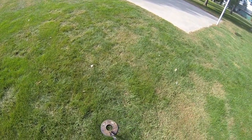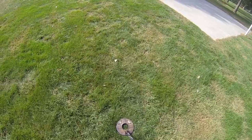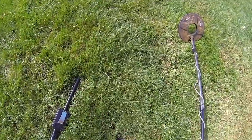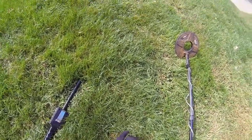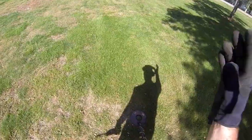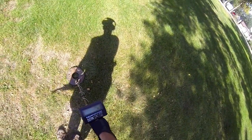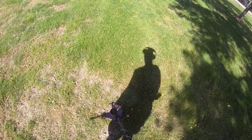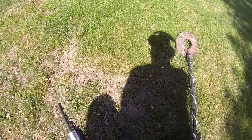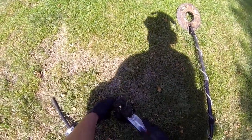Got another quarter signal right here, looks to be a couple inches deep. Look at that, there it is right there. Got another quarter, one inch deep — right about there, there it is.